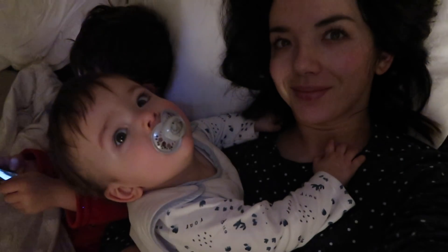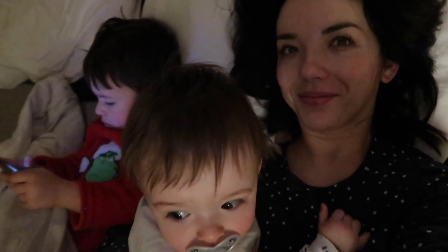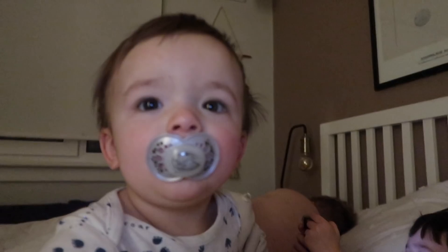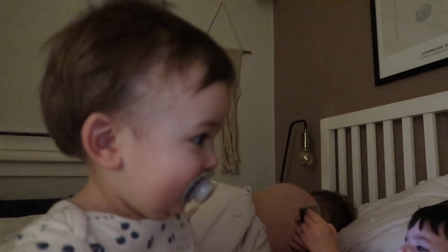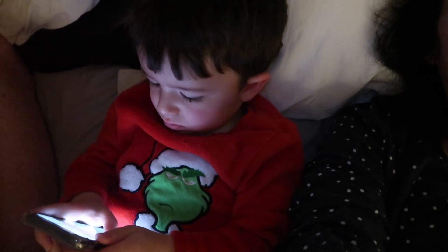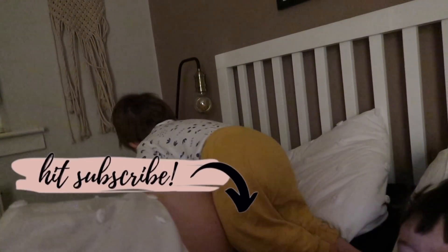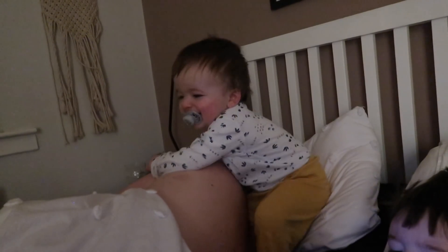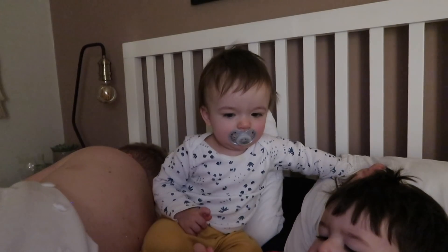Hello everyone, welcome back to my channel and welcome to our morning routine. If this is your first time here, I am Ailie, this is Marcus, he's one, and this is Oliver, he's three. I'm going to be showing you a typical morning for us. I am a stay-at-home slash work-from-home mum, and Oliver does go to nursery in the afternoons.